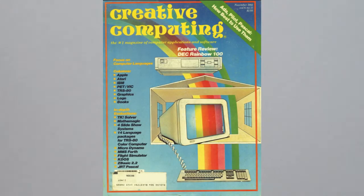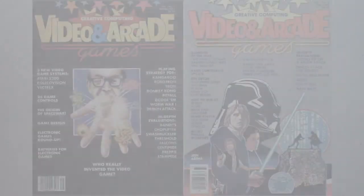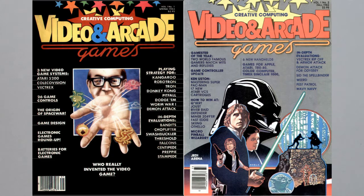I guess now's a good time to reveal who I got all this stuff from. This is from David Aal — he's the founder, publisher, and editor-in-chief of one of the first ever magazines focused on microcomputers. You may have heard of it — it's Creative Computing. I honestly didn't realize who I was dealing with until far too late in this transaction. It was an honor to meet this guy. Creative Computing also had an offshoot magazine called Arcade and Video Games — I'll come back to that in a bit.